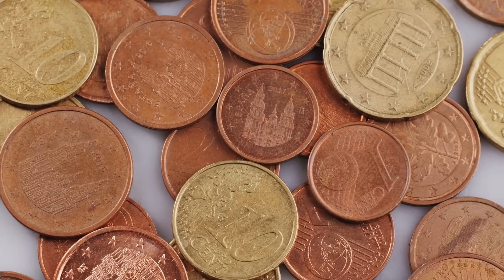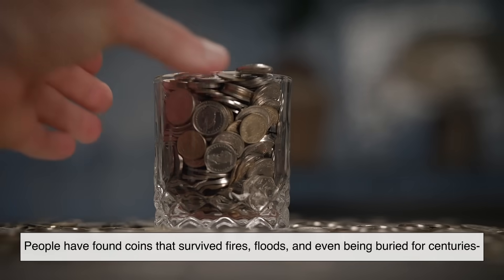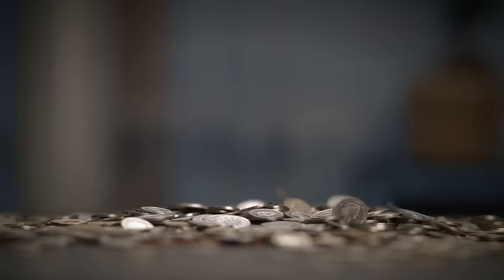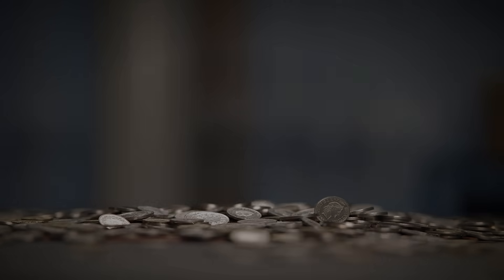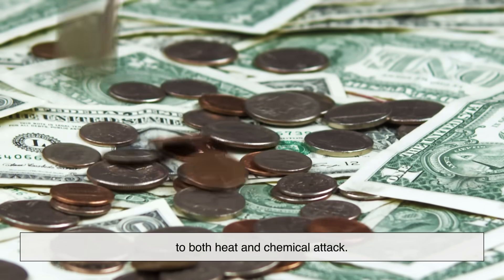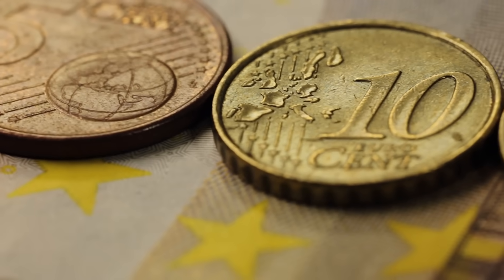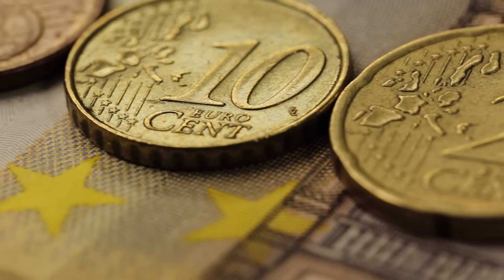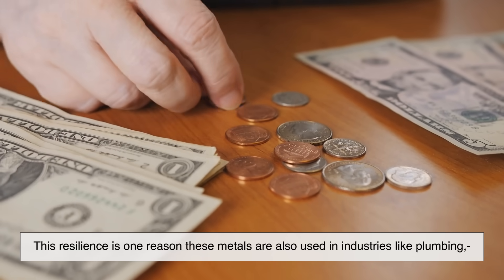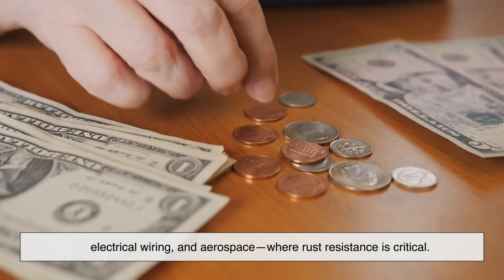You might think your coins have it rough, but they actually endure more than most metals ever do. People have found coins that survived fires, floods, and even being buried for centuries — and they still maintain their shape. That's because metals like nickel and copper alloys have excellent resistance to both heat and chemical attack. Even when coins are lost at sea, they might get encrusted with salt deposits, but once cleaned they often reveal shiny surfaces underneath. This resilience is one reason these metals are also used in industries like plumbing, electrical wiring, and aerospace, where rust resistance is critical.